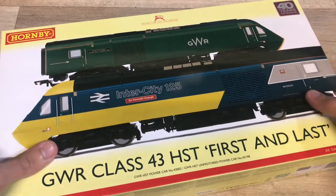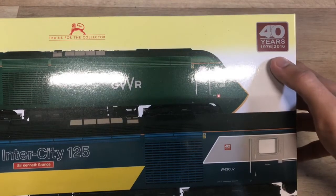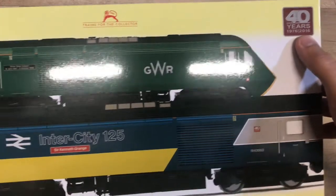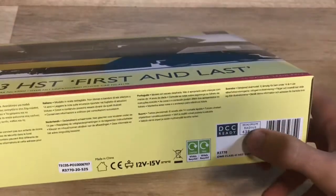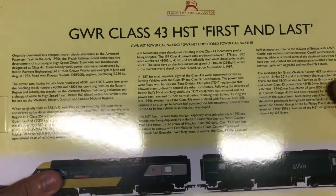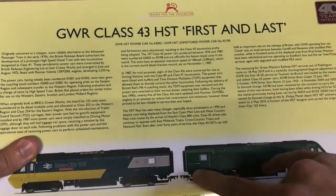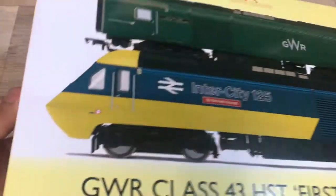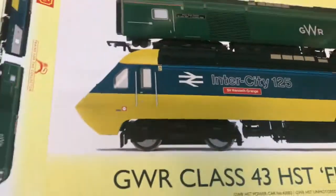These are the two power cars that ran on the GWR HST farewell tour, which is probably why it's called 'First and Last.' We've got 40 years noted here - 1976 to 2016 - though technically they did run a little bit longer until 2019 on the Great Western Railway. It's a very special HST pack and it is DCC ready. If we flip it over we can see some nice information on the back about the HST in general and about these two power cars and the farewell tour.